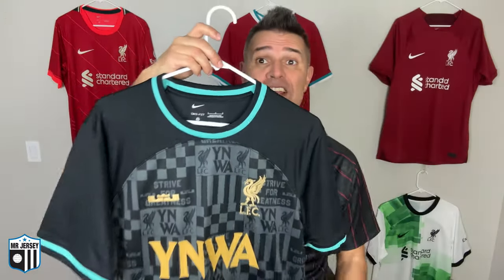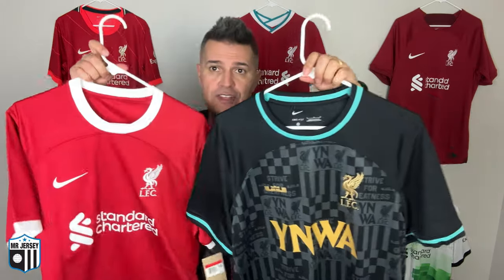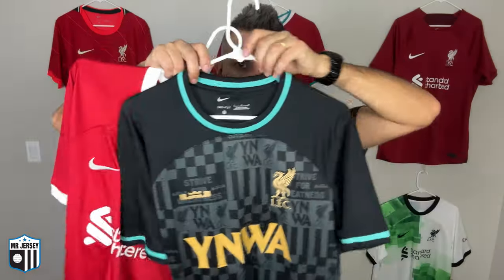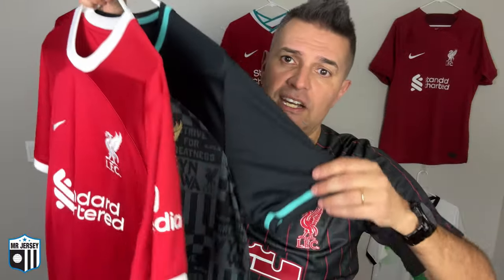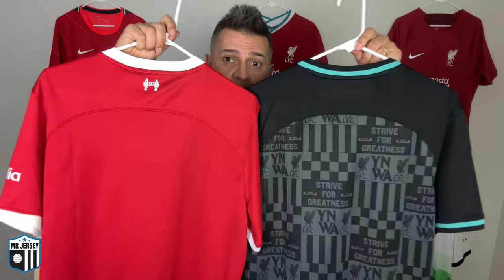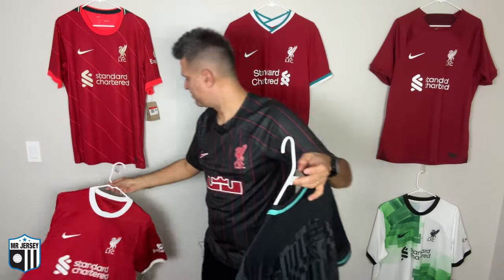Let's talk about the construction. The template is the same silhouette as the home one, which I like. You can see the color is similar, the construction on the chest and the shoulder — this line over here — very similar, and the cuffs as well. On the back you can see the model is the same construction. This is my favorite home shirt so far made by Nike.